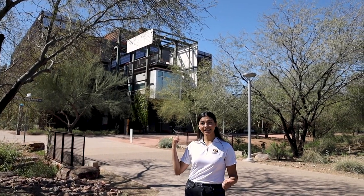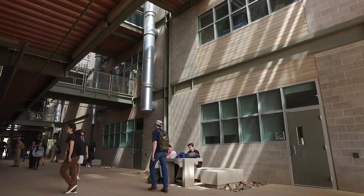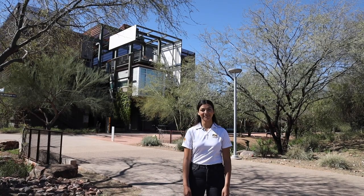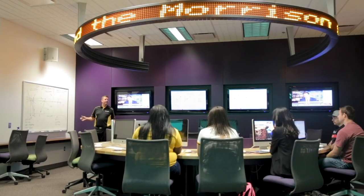Right behind me are the buildings where students take classes. These were architecturally designed so students can come in and cool down — there are actually big fans in there generated by solar energy. ASU Polytechnic is the perfect campus where students can take things apart, analyze them, and put them back together.